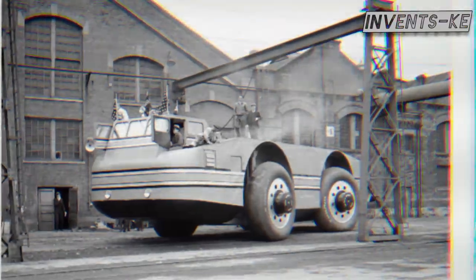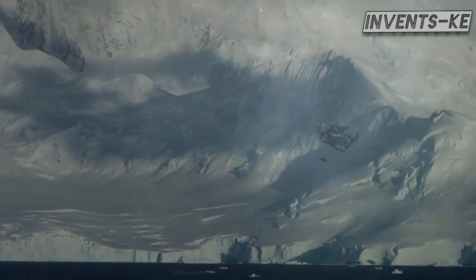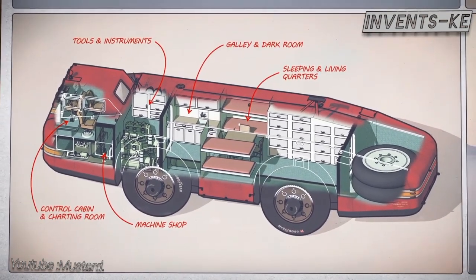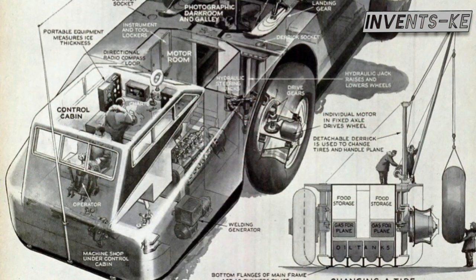Despite taking only 11 weeks in the factory, the cruiser was designed to be self-sufficient for one year under the most extreme cold conditions on Earth. It was equipped with a control cabin, kitchen, food storage, two spare tires, and a staggering fuel storage of 9,500 liters under the floor.